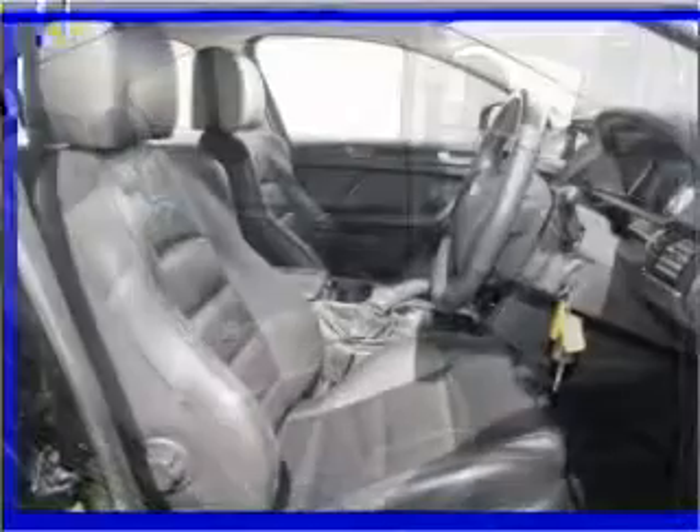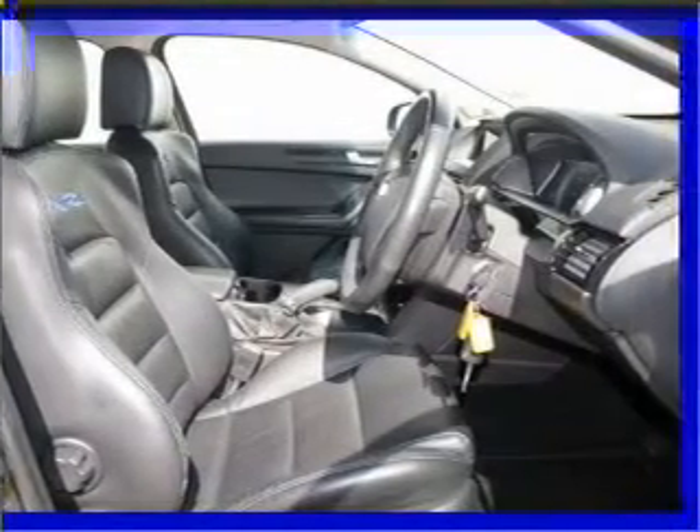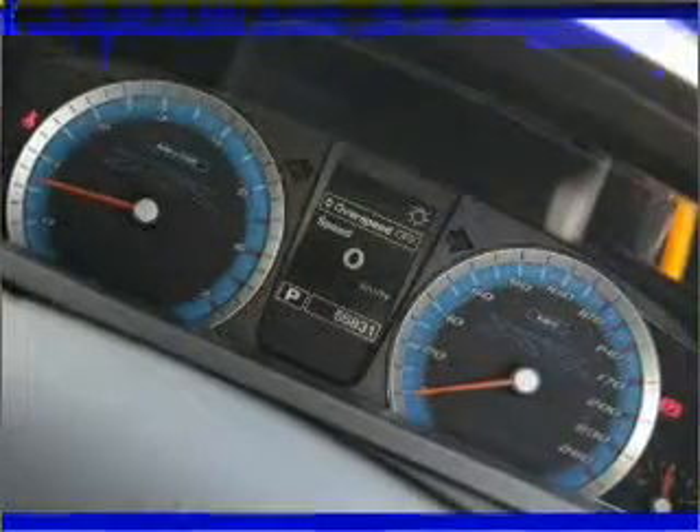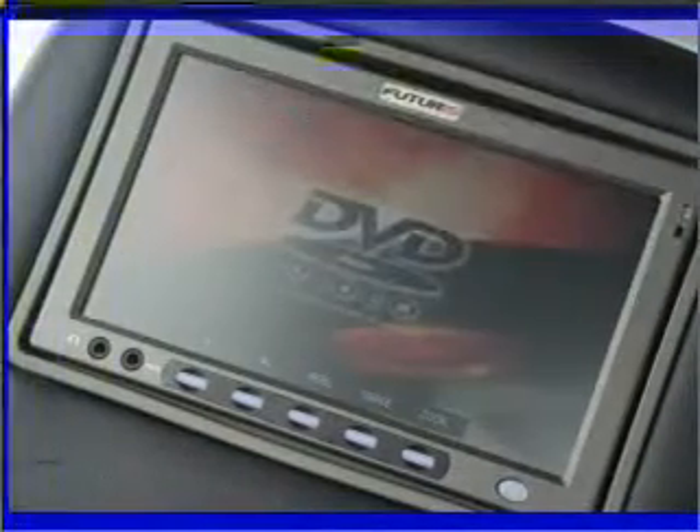The premium wheels add a stylish touch. Anti-lock brakes help to bring your vehicle to a safe stop. And for your peace of mind, the following safety equipment is included. Call today to schedule a test drive.